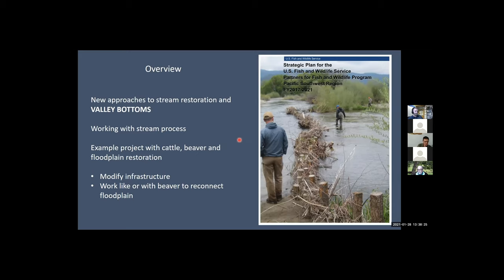We're having some attitude shifts, some philosophy and technical approach shifts that have occurred over the last five to ten years. I want to talk about some of those new approaches we're taking to working with streams and stream process — objectives we're integrating with our restoration projects, and how we're integrating management on these sites with more dynamic flooding systems and integrating private landowner management in terms of cattle operations and infrastructure.